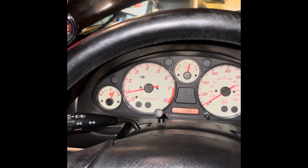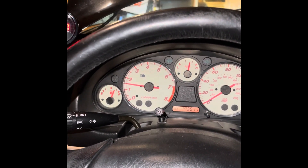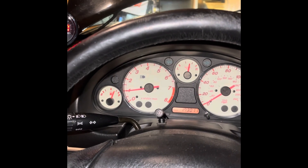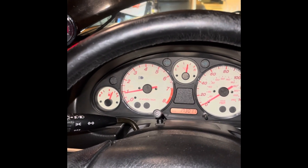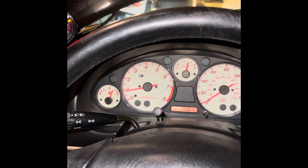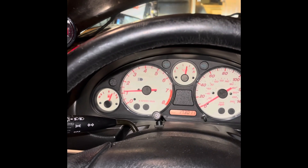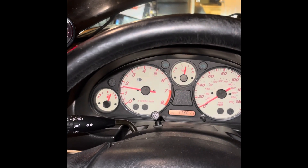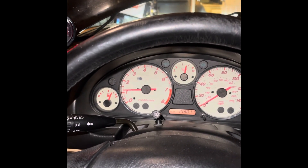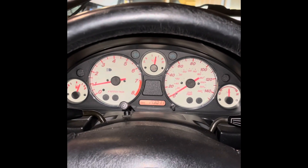That took it up to about 3000. I'll just take it up to like 1500. So there it was fine. We'll take it to about 2000. Yeah, it doesn't like that. Feather in the throttle. And now it seems to be back to happy again.